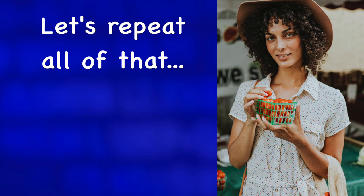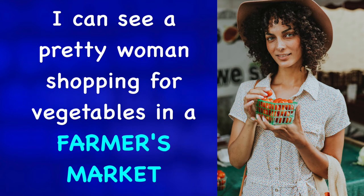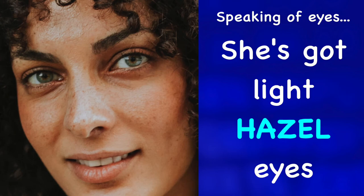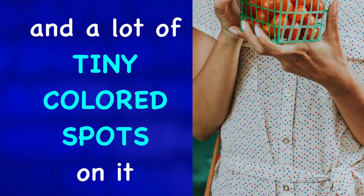Let's repeat all of that but at a slower speed. In this picture that I've chosen from this bunch, I can see a pretty woman shopping for vegetables in a farmer's market. She's got curly, dark brown hair. She has also got a stylish hat on that definitely catches one's eye. Speaking of eyes, she's got light hazel eyes. This color is hazel. She's wearing a light colored dress that has a collar and a lot of tiny colored spots on it.